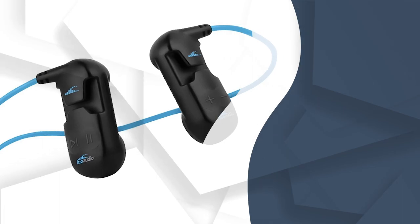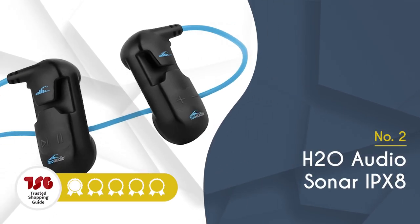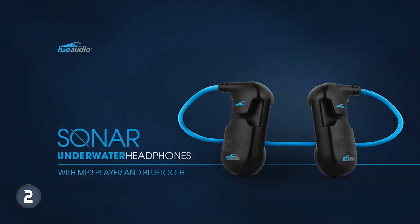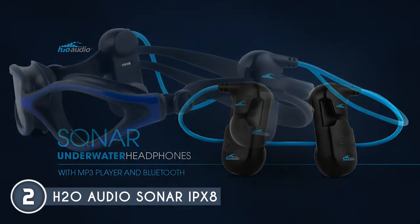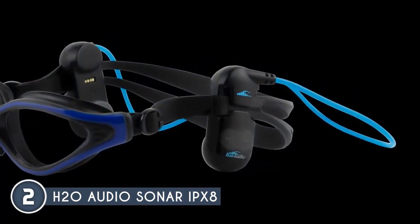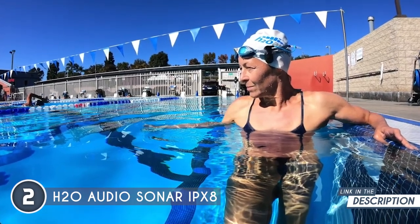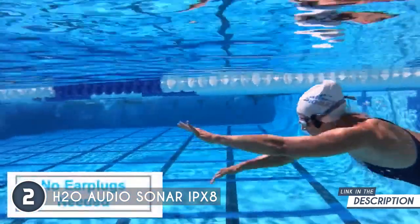The second waterproof headphones on our list is the H2O Audio Sonar IPX8, which TrustedShoppingGuy.com has awarded a 5 badge rating. The Sonar IPX8 is a waterproof marvel designed to withstand the depths of the wildest aquatic endeavors. With an IPX8 rating, these headphones can go down to 3 meters without skipping a beat. It's time to plunge into the sound waves while you conquer the waves.